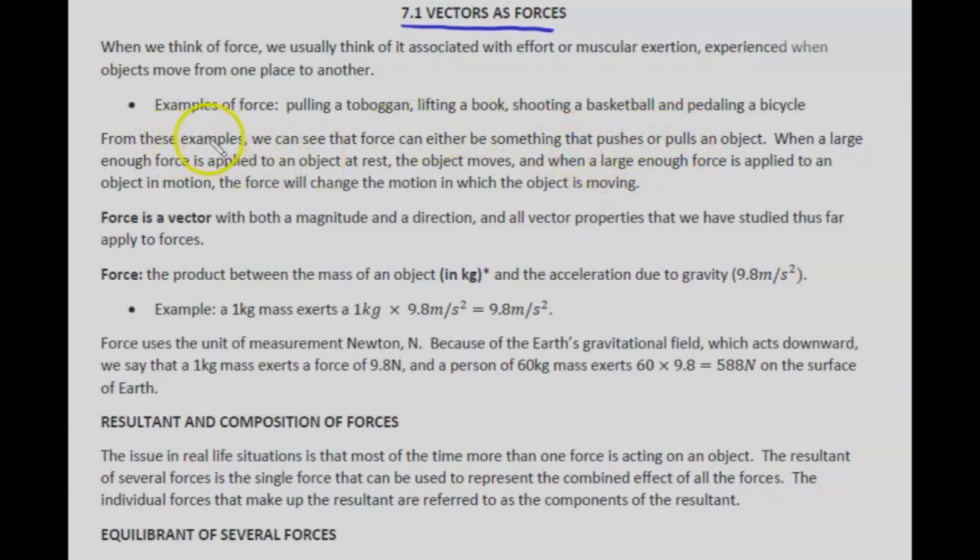From these examples, we can see that force can either be something that pushes or pulls an object. When a large enough force is applied to an object at rest, the object moves. And when a large enough force is applied to an object in motion, it will change that motion — the direction, speed, or rate. Force is a vector with both a magnitude and a direction, and all vector properties we've studied apply to these forces.